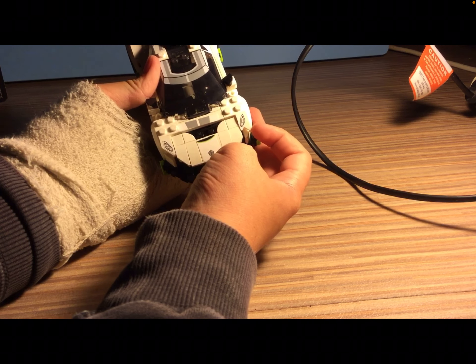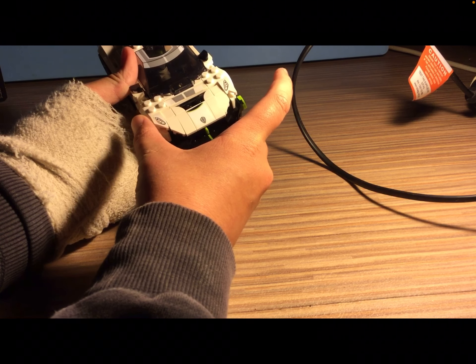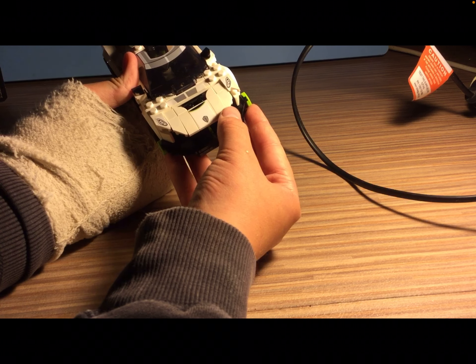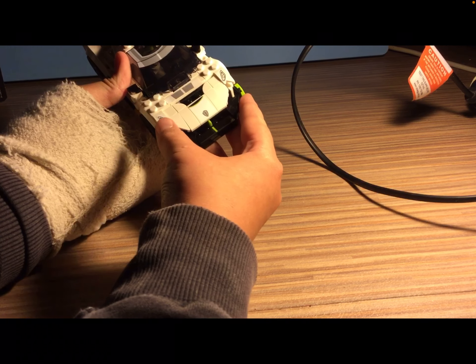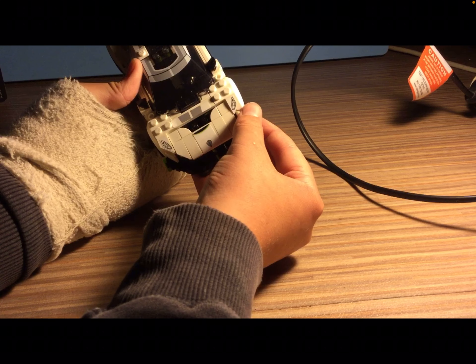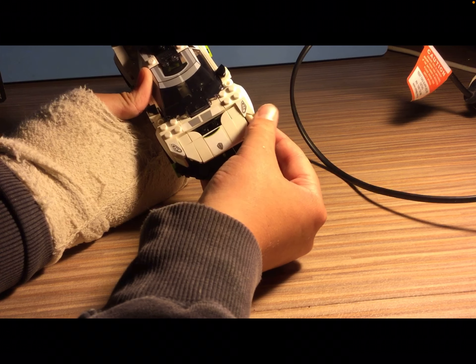I'll have to fix that because it gave me one less of the correct piece and one extra of the wrong one. I'll have to fix that by Pick-a-Brick on LEGO.com — I'll have to get that piece and place it.